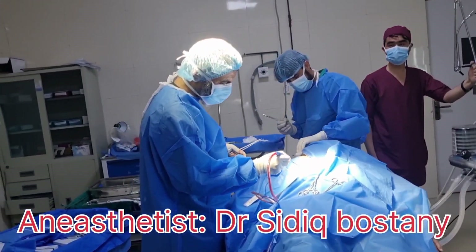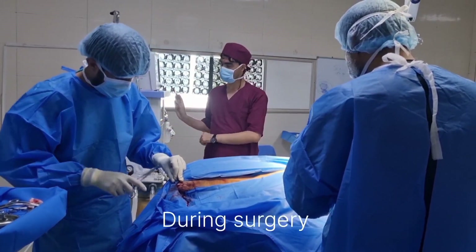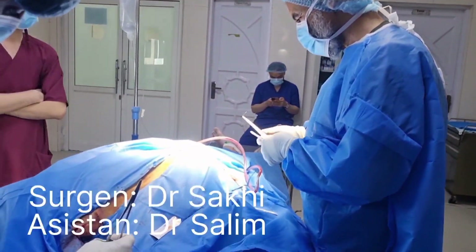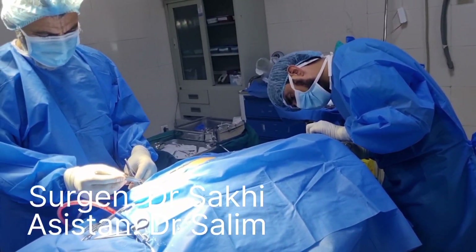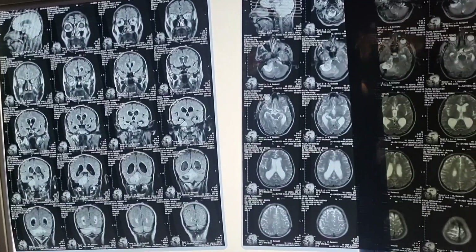This is the end of the surgical procedures. Surgery completed — only performing skin sutures. The surgeon's name is Dr. Safi, his assistant is Dr. Salins, and these are the MRI pictures.